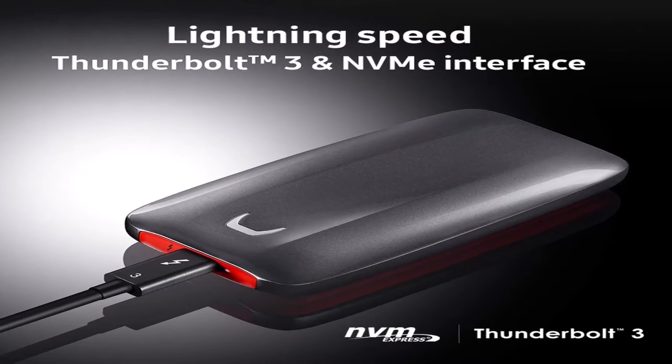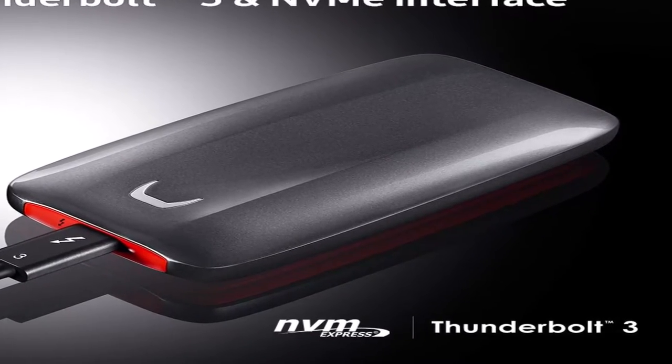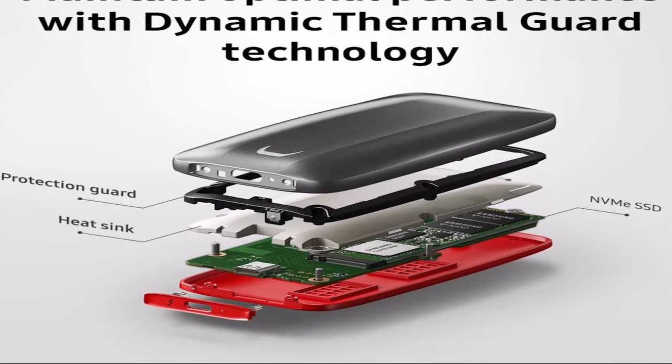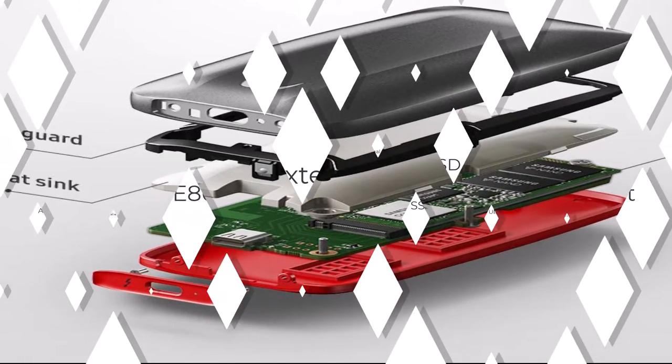And yikes — this drive is expensive, starting at $200 for 500 GB and going up to $600 for the 2 TB configuration. You can save money on other drives that will still be very fast, so the X5 won't be worth it for most people. But there's no better choice if you want the bleeding edge and are willing to pay for it.